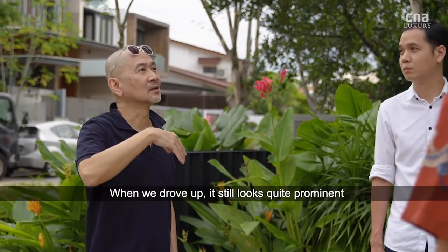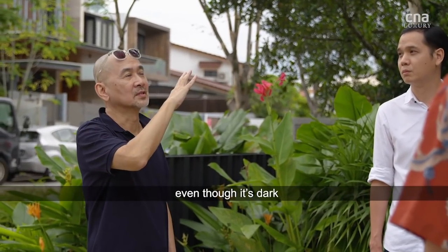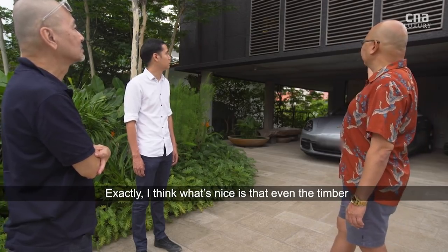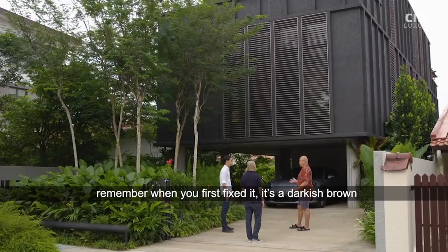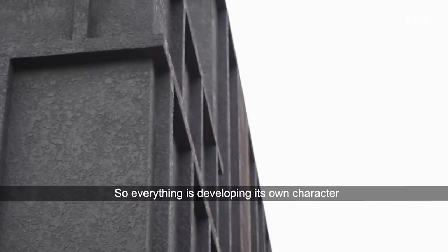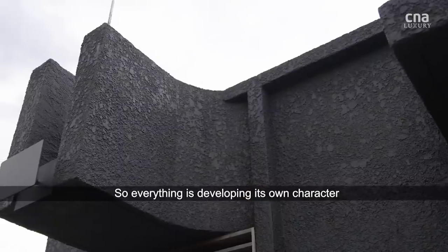We actually drive up and it still looks quite prominent, even though it's quite dark. What's nice is that even the timber — remember when we first fixed it, it was kind of darkish-brown — and now it's kind of weathered very nicely to grey, so everything's developing its own character.